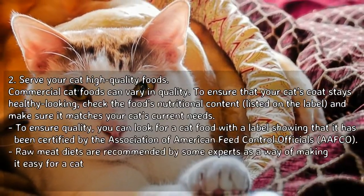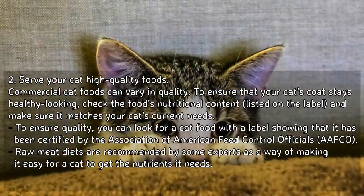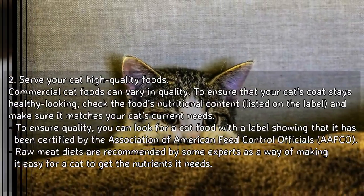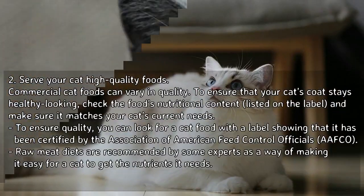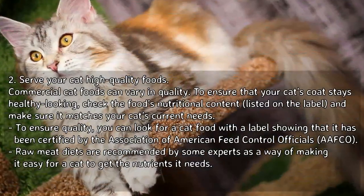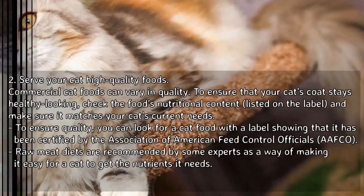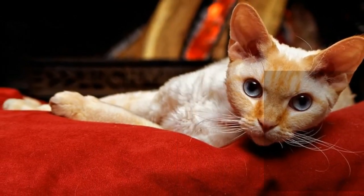Serve your cat high-quality foods. Commercial cat foods can vary in quality. To ensure that your cat's coat stays healthy-looking, check the food's nutritional content listed on the label, and make sure it matches your cat's current needs. To ensure quality, you can look for a cat food with a label showing that it has been certified by the Association of American Feed Control Officials. Raw meat diets are recommended by some experts as a way of making it easy for a cat to get the nutrients it needs.